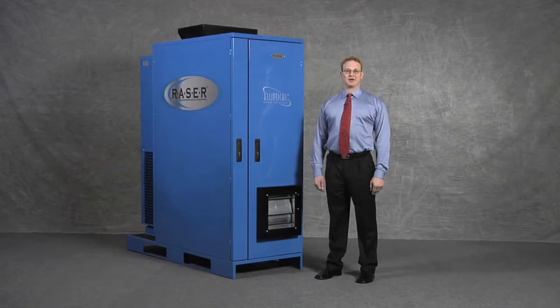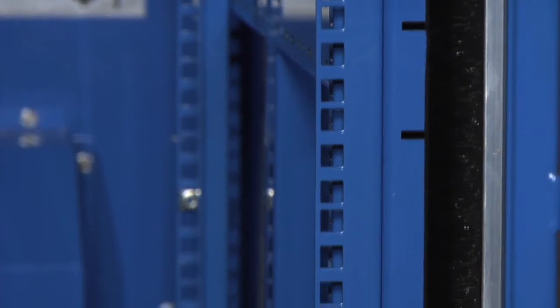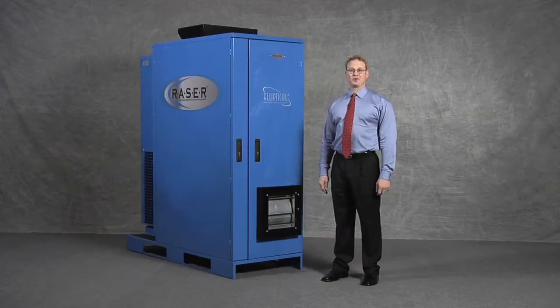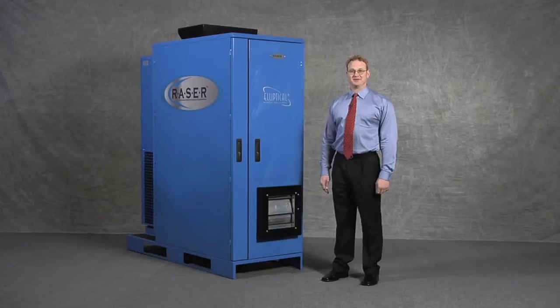Right now I am standing beside the Razor DX. This is a 42U, 12 kilowatt micromodular data center. The unit's welded steel frame can support up to 1,500 pounds of electronic equipment. This unit features NEMA 3R or NEMA 4 ratings, meaning it can operate indoors or outdoors while offering protection from the elements.